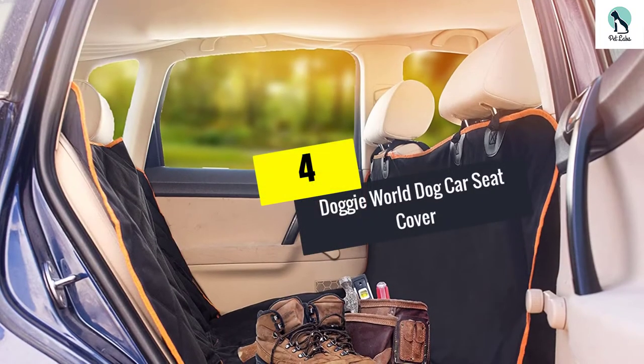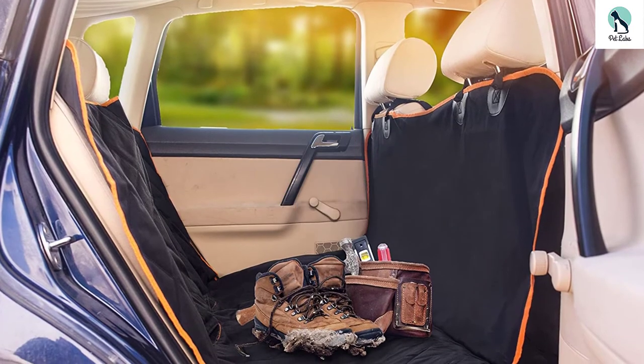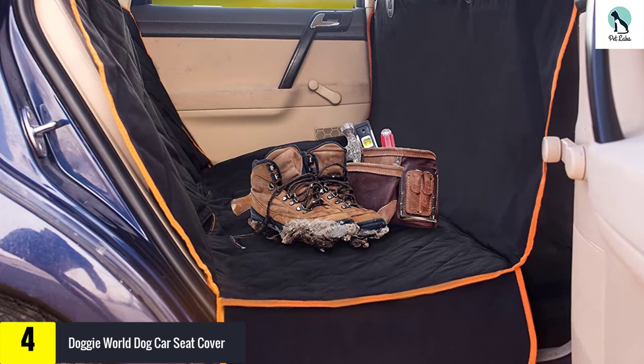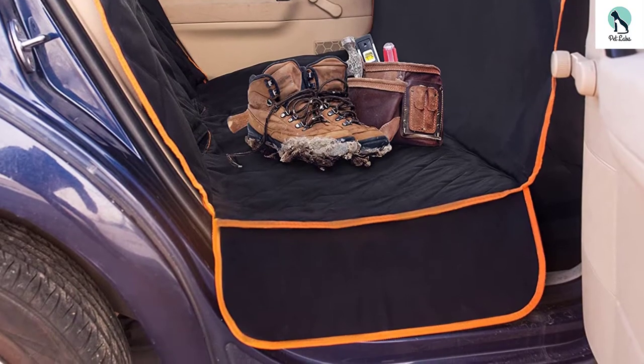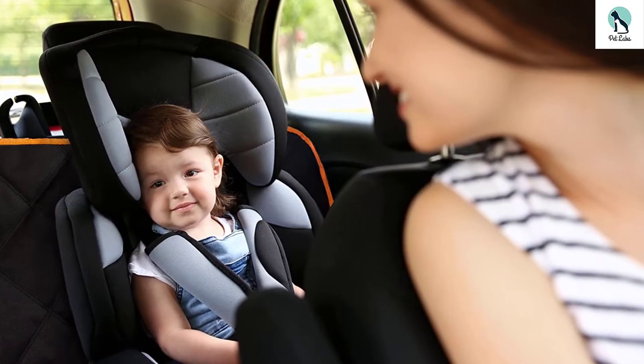Moving on at number four, we have the Doggy World dog car seat cover. Your dog won't lose any self-esteem once you install this dog seat cover — they know they can ride without worry. After they get inside this 60 by 64 inch dog seat cover with the side flaps in place, your dog knows that it is fully protected.